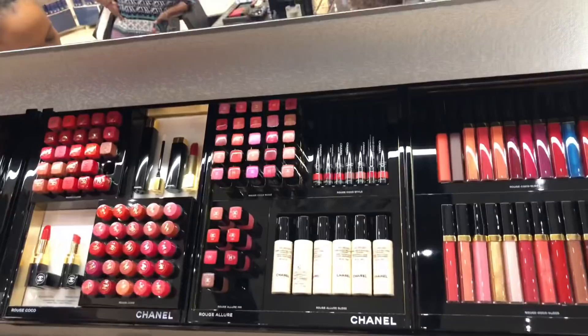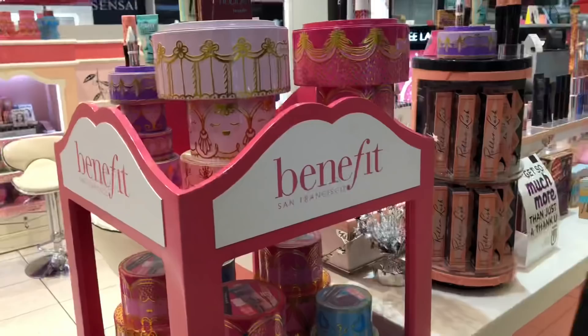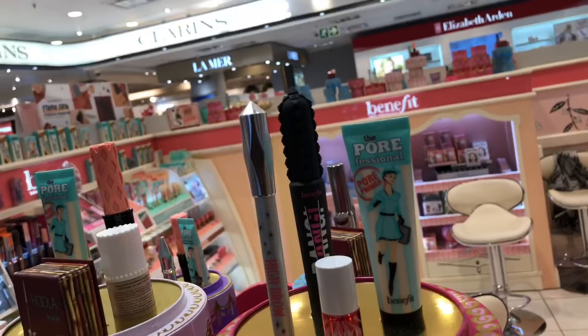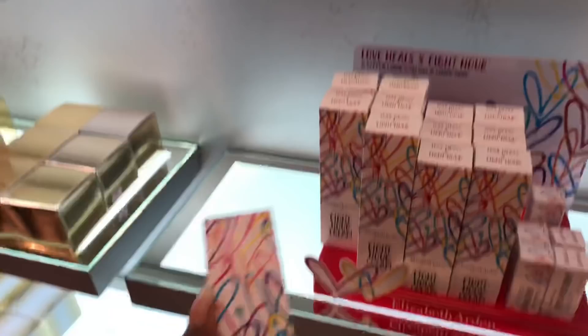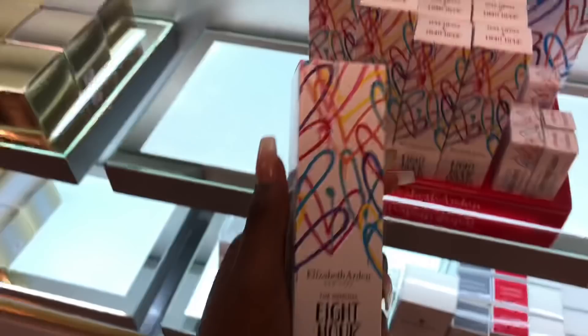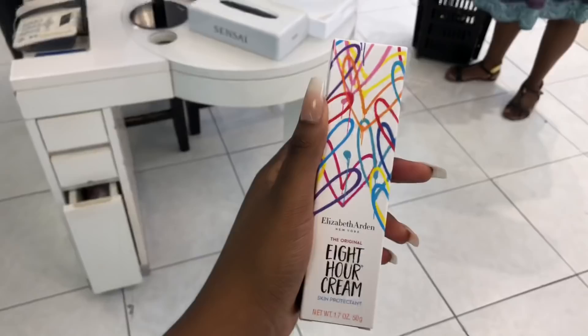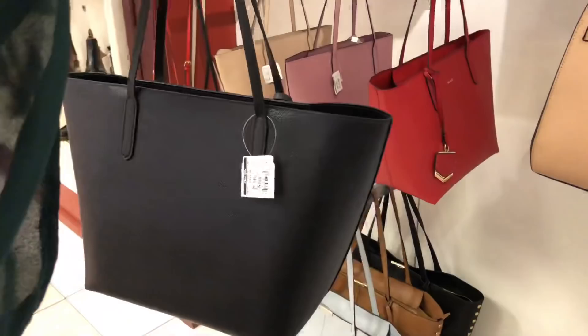Shopping for lipstick here at Chanel - this is the one I initially went to but I'm being convinced otherwise. At Benefit, they have a special on the high brow. There's also a lip gloss, their Pore Professional Primer - which is like the best primer in the whole world - and their Hoola bronzer. Apparently it's worth a thousand but it's going for 500. I also have to get some Eight Hour Cream - you use it for everything, for your skin and lips. It's a gem and it's only 299.